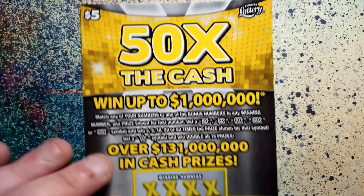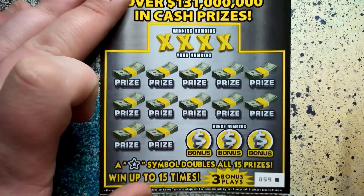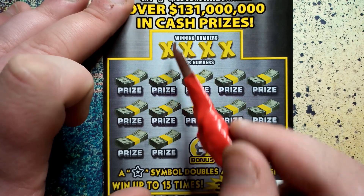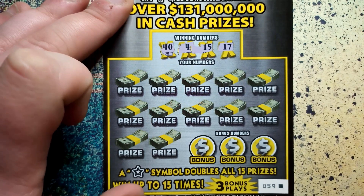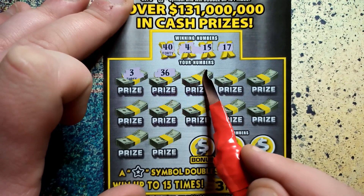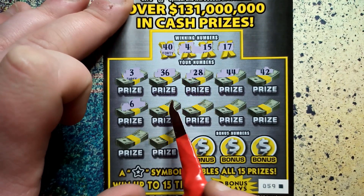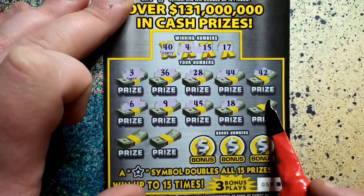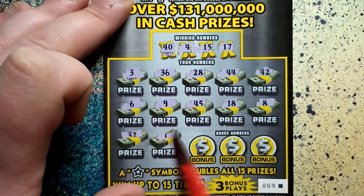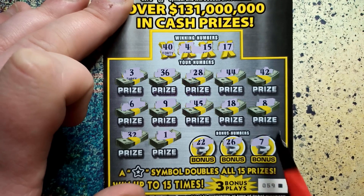Alright, let's do the $5 fifty times the cash — same deal, 2, 5, 10, 20, 50 times or a star. Last ticket out of the book. Winning numbers: 40, 4, 15, 17. Scratching: 3, 36, 28, 44, 42, 6, 9, 45, 18, 8, 32, 1. No matches. Bonus: 22, 26, 7. Nothing. Alright, two to go.